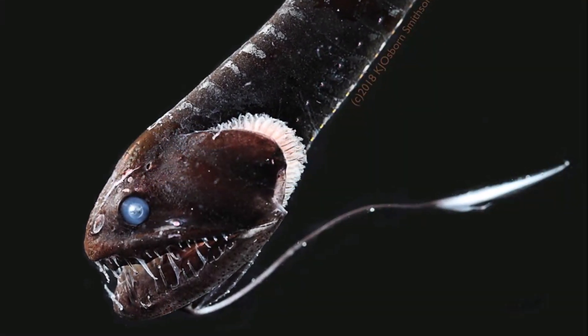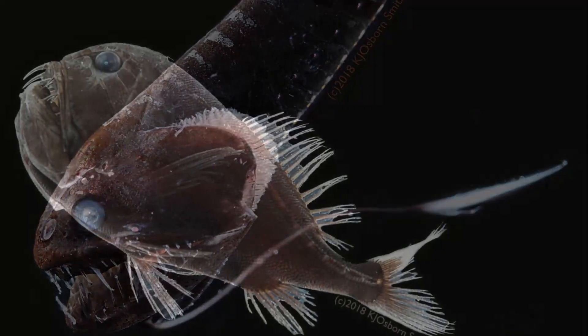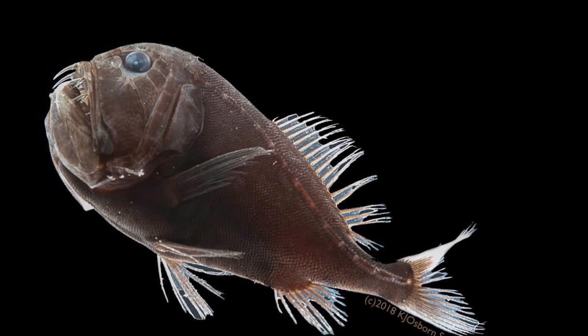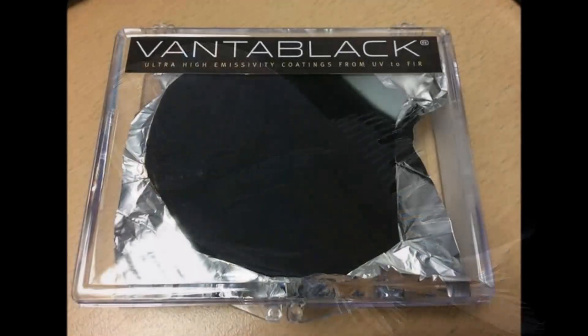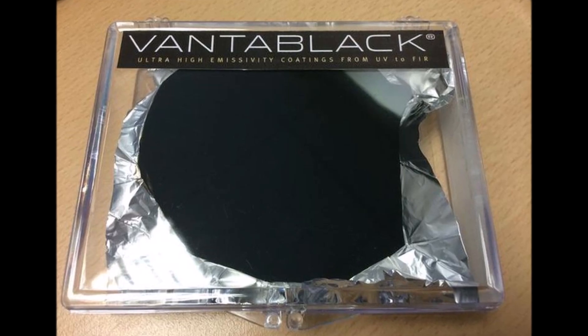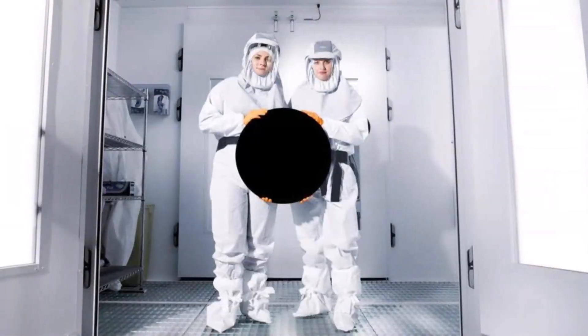Ghosts know black is cool. Some scary-looking fish swimming in the ocean's depths know it too. Researchers are unlocking the deep, dark secrets of blacker-than-black fish that have developed special skin characteristics to help them hide from predators that use bioluminescence to hunt.